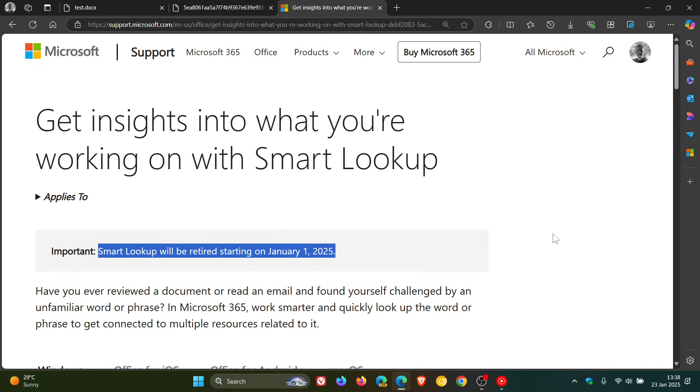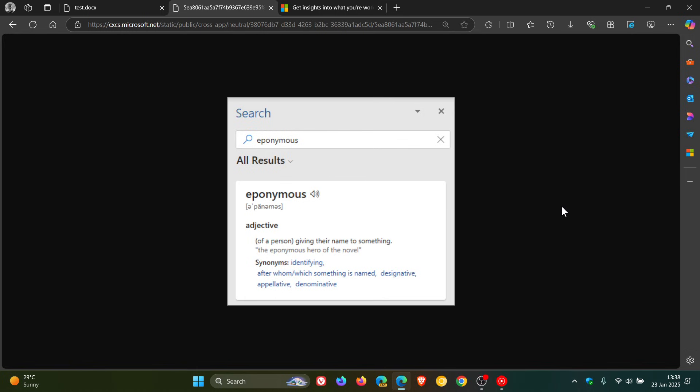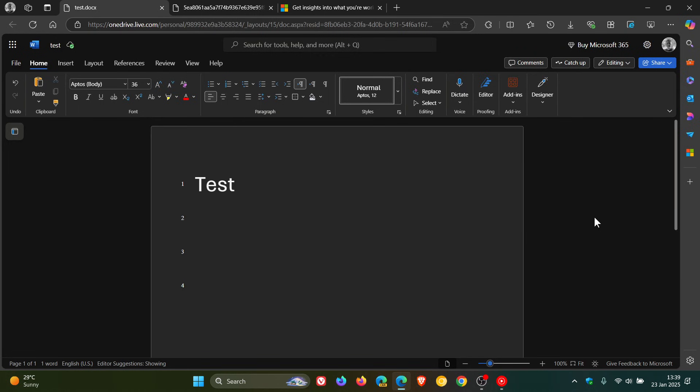Microsoft's replacement for the feature would be Copilot, which is now being introduced to all Microsoft 365 users. So just a quick video to let you know — the Thesaurus is gone, it's been deprecated and retired. If you're looking for it, the Thesaurus is no more. Thanks for watching and I'll see you guys in the next one.